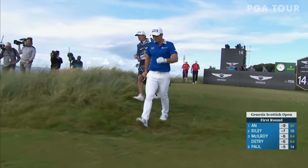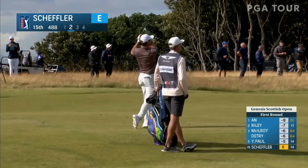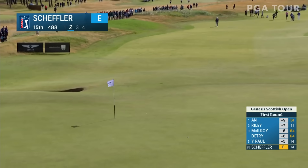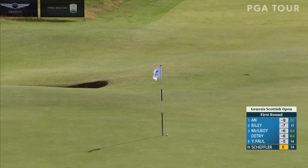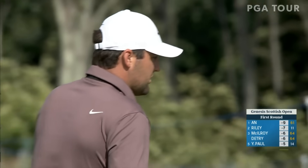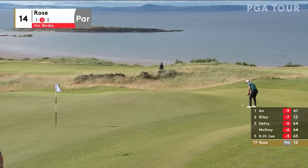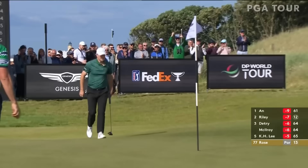Almost as good as Max Homa. Plenty of green to work with too — the flag isn't overly tight here. From the front edge of 14, Justin Rose with pace — straight to the bottom.